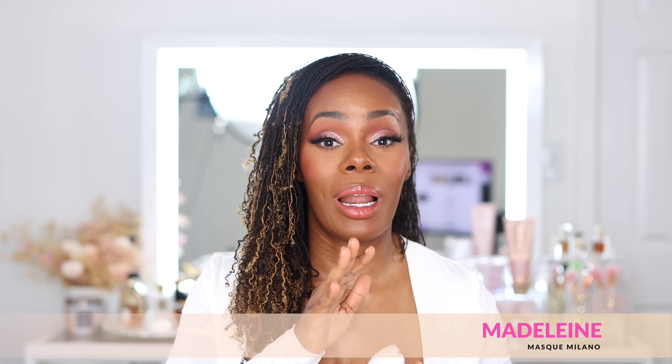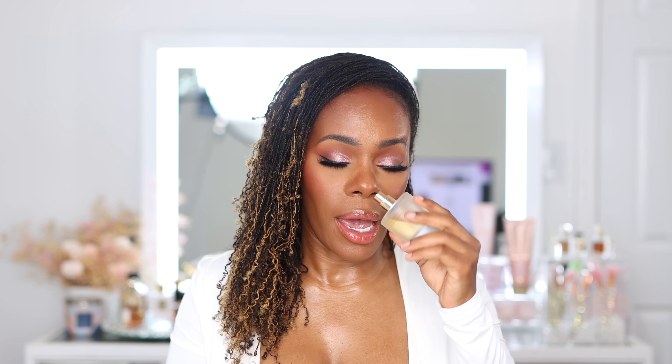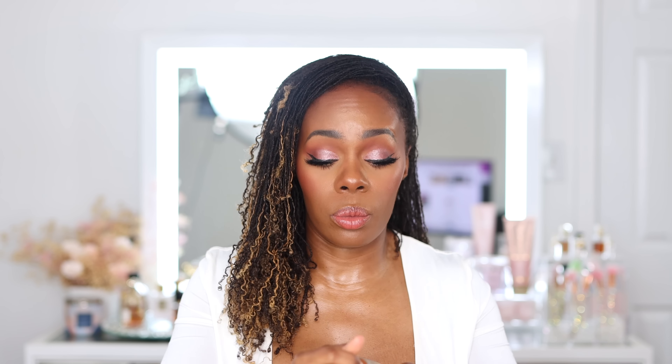Next up is literally the most lactonic in my collection. If you want something so creamy and dreamy that it's going to blow your mind, you definitely need to get Madeline by Musk Milano in your life. If you want to smell like a snack — a rich, creamy, decadent, edible snack — that is what this is.